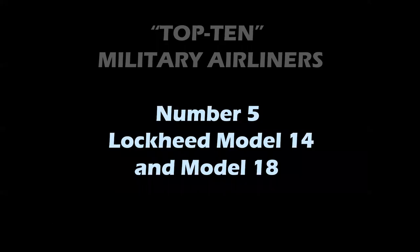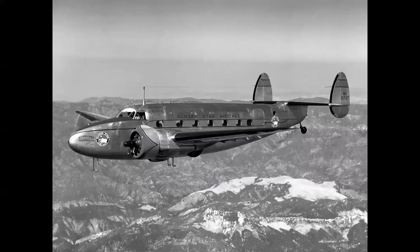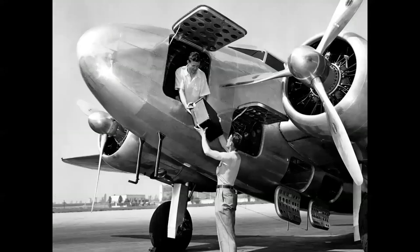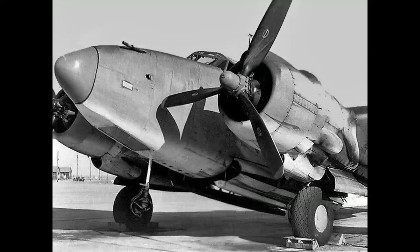Number 5: Lockheed Model 14 Super Electra and Model 18 Lodestar. There are a whole bunch of different airplanes, but here are the basics. The Model 18 Lodestar is an airliner. Here you can see the military version of the Model 14 — the Ventura light bomber — but you can see the resemblance in terms of airframe. Looking at the cargo load and especially the lower cargo bays, you can see how that would be easily adapted into the PV-2 Harpoon Navy version torpedo bomber and patrol aircraft.